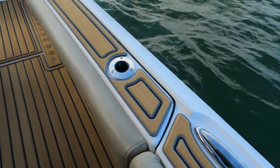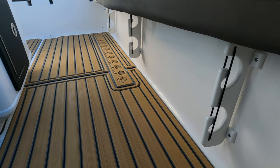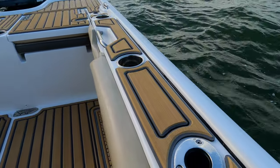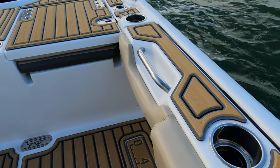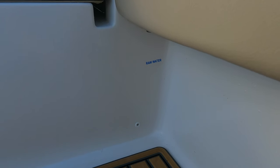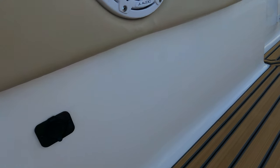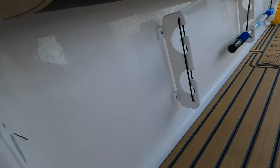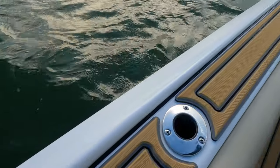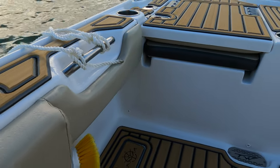On the port side you've got your gas fill, another pop-up cleat, a rod holder, and under-gunnel rod storage. We added an additional rod holder here, and there's a nice cup holder and handle. On the port side you also have your raw water washdown. On the starboard side you have your USB, additional under-gunnel rod storage, freshwater fill, pop-up cleats, rod holders, and cup holders going all the way down to the back.